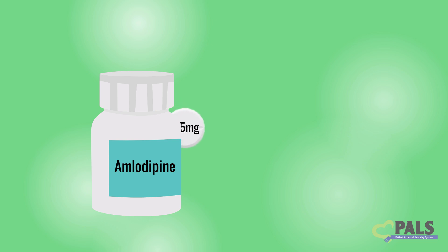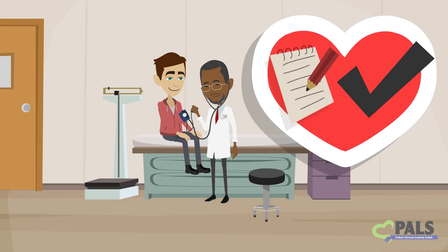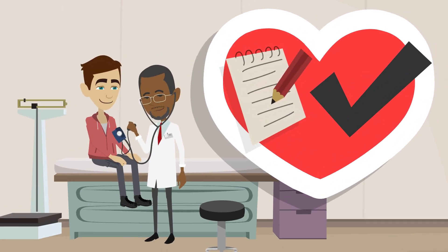Doctors often start with a low or medium dose of amlodipine. The dose may be increased if needed. It's important to check your blood pressure regularly to find the best dose for you.